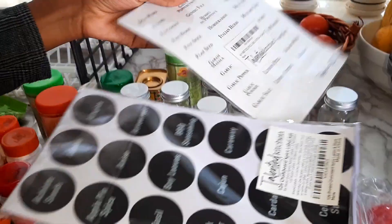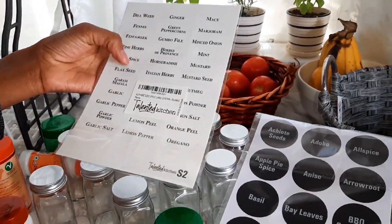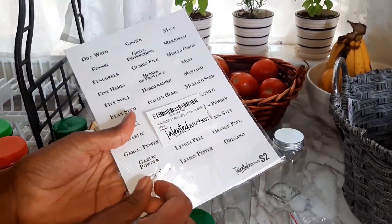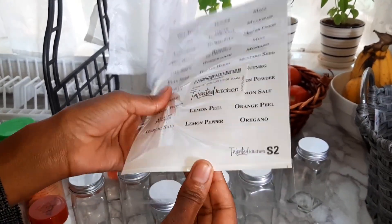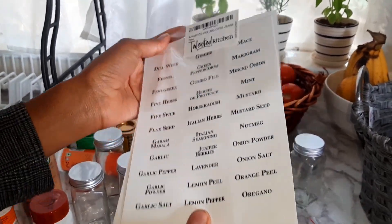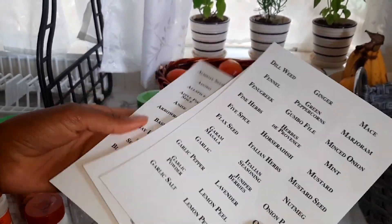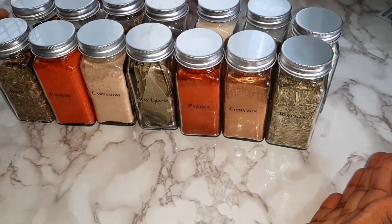I have two types of labels to choose from, and I think I'll go with this type. Let's see how many there are — oh yeah, there are a lot. Now I have everything transferred into the jars and all my spices are here.